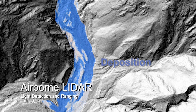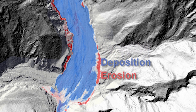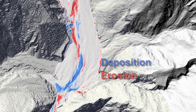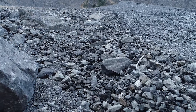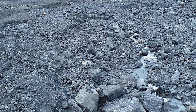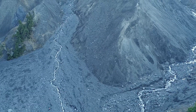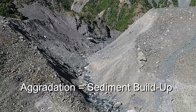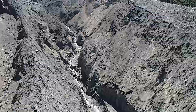LIDAR provides us with a really accurate measurement of the topography. If we do that at multiple times over years, we can actually measure in a very quantitative way how it has changed. Looking at this imagery, we can see that the riverbed has built up or aggraded more than 30 metres just downstream of the dam. Then in the years following that aggradation, it's cut back down into that material and started to evacuate it downstream.